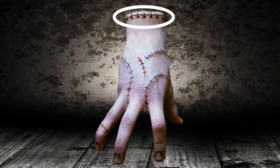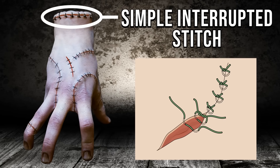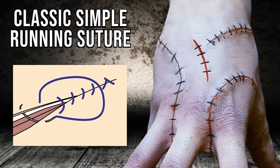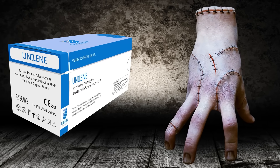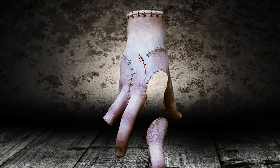Up there at the top of the hand, you can actually see that they were using a simple interrupted stitch, where each suture is tied off independently from the other, whereas the other stitching that you see on the hand appears to be a classic simple running suture. Both of them are using a non-absorbable synthetic suture, probably made of nylon, less fan-favorite The Thing, starts to fall apart at the seams when his sutures disintegrate.